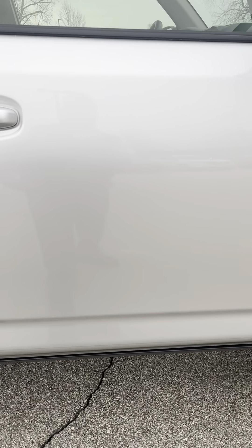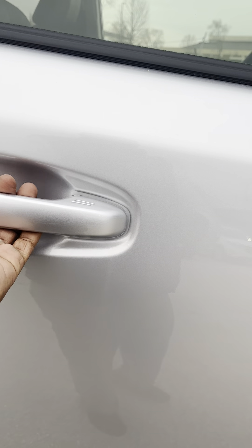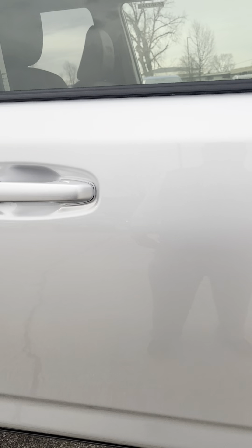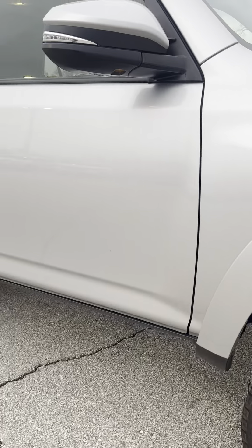You've got passive entry — you just rub this little sensor right here, it locks up the vehicle, and then put your hand on the handle to unlock and it just unlocks right there, just like that. There's also adaptive cruise control and lane departure on here as well.